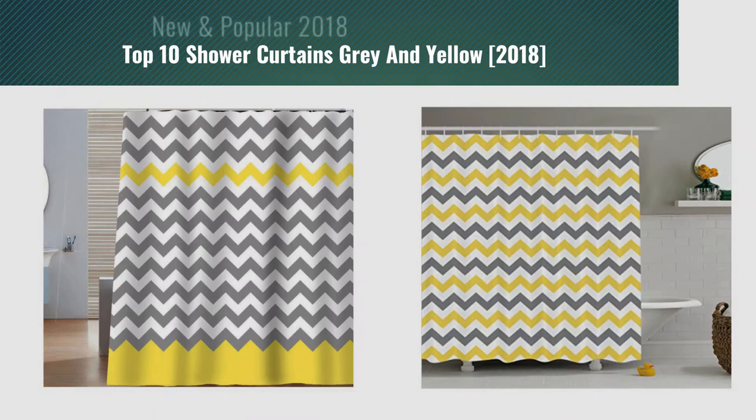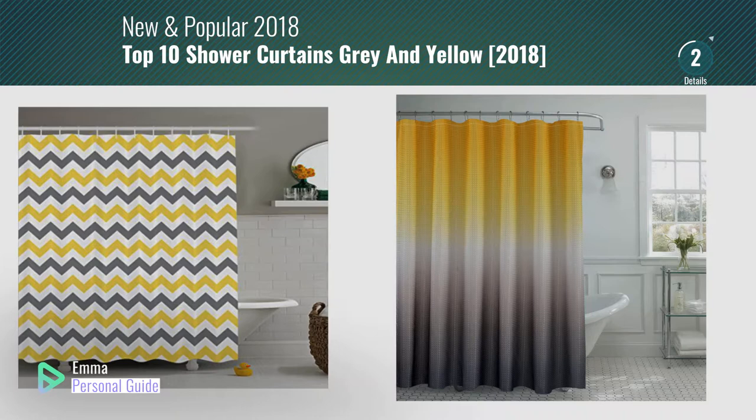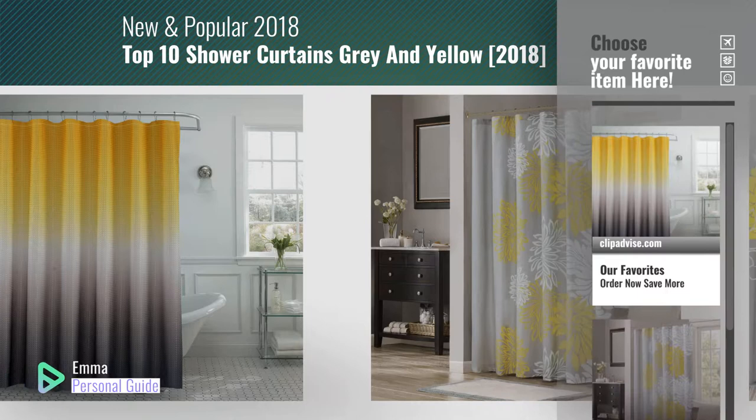If you're looking for shower curtains gray and yellow, this video is for you. My name is Emma, your personal guide, welcome to our channel. At any time you can click this circle in the corner and get more info and real-time deals on your favorite products. Ready? Let's start.